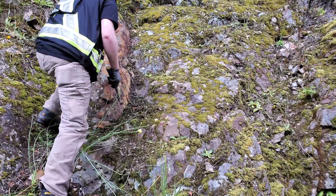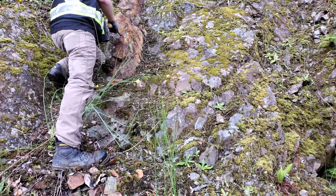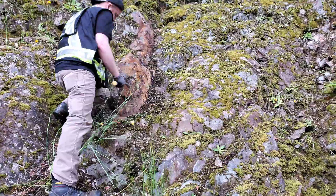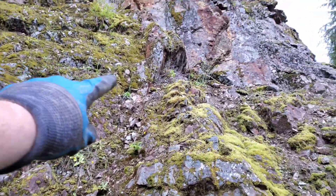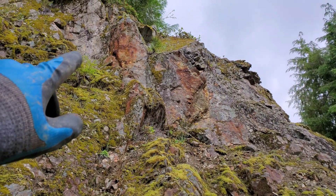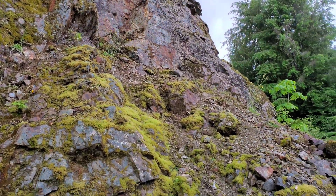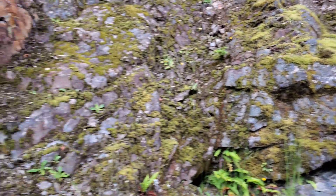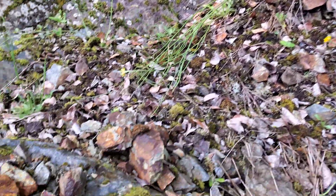It looks like we have a lot of pyritization — semi-massive pyrite in this area right here. Disseminated pyrite all throughout here. Looks like you have a bit of a shear zone.